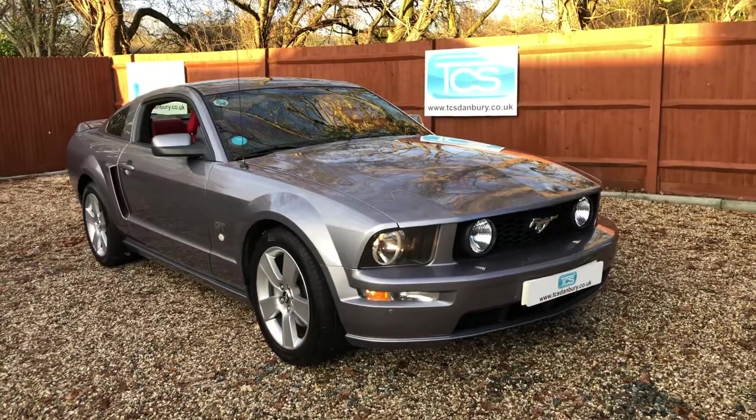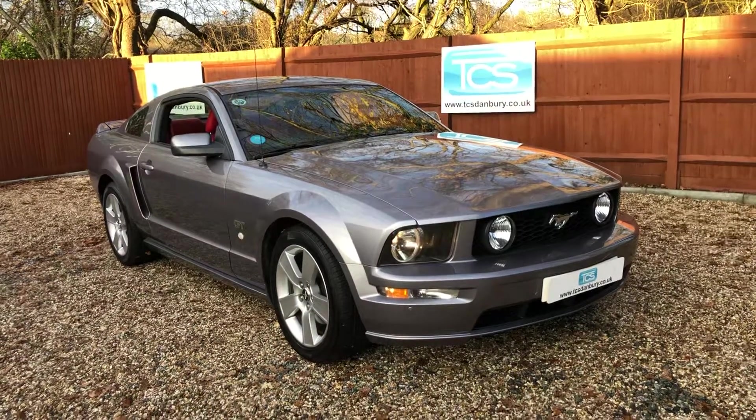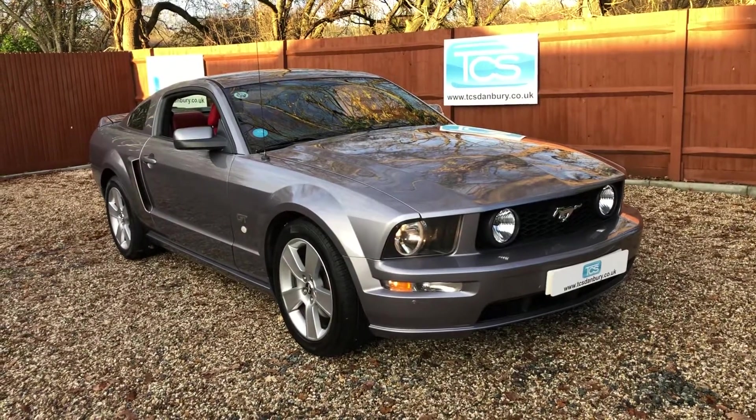Welcome to TCS. This is our show and introduction of our 2006 Mustang GT Fastback Premium Automatic.